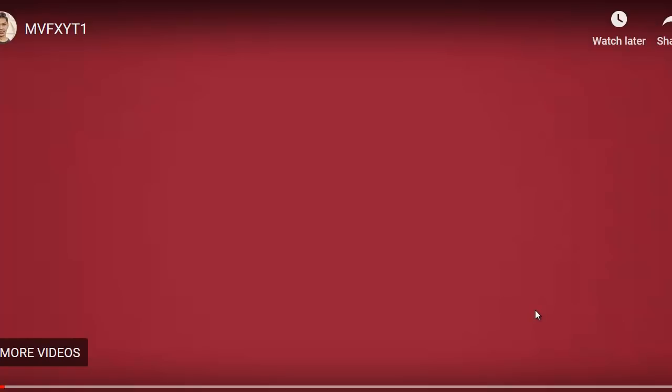Hey everybody, it's Wade from truereview.com. I'm about to show you a little video template of the killer product coming out tomorrow, and I think it's worth looking at. Check this out.